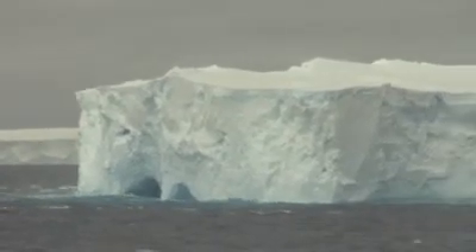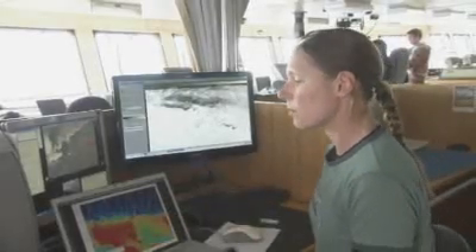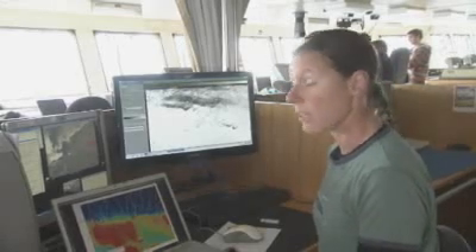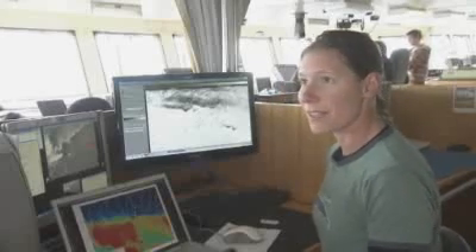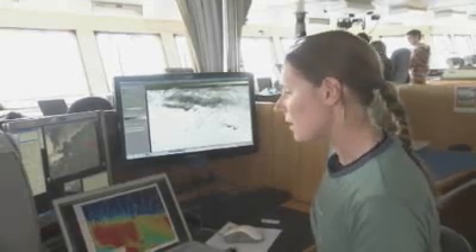The Deputy Voyage Leader, Dr. Fred Olivier, explains how the Aurora Australis is currently tracking. We started tracking east along this edge and we're going to start doing completely different work, which consists of dropping a digital camera down to the sea floor to take photographs and record what sort of invertebrates, sea stars, and other animals are living down there.